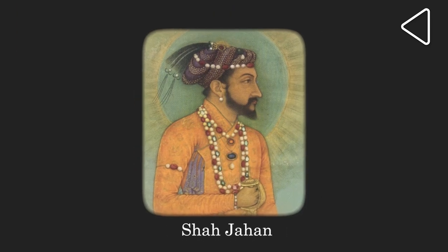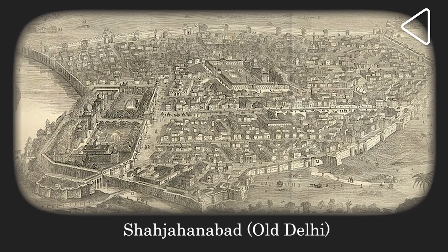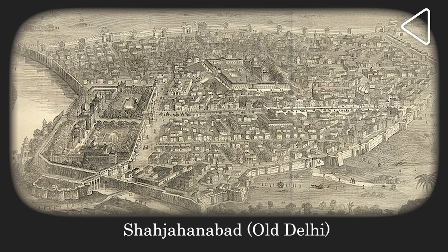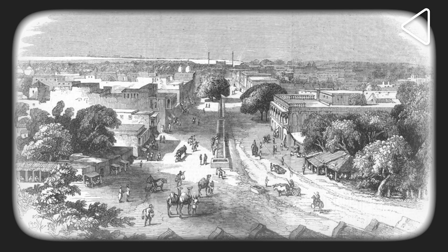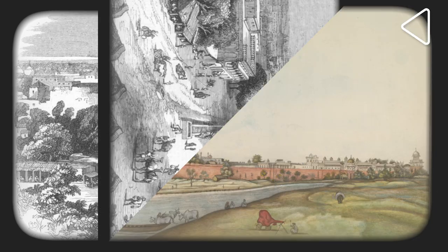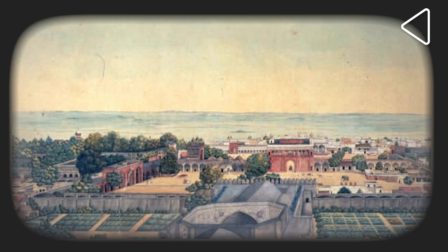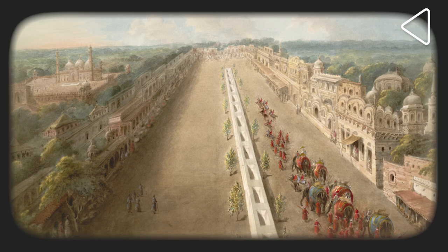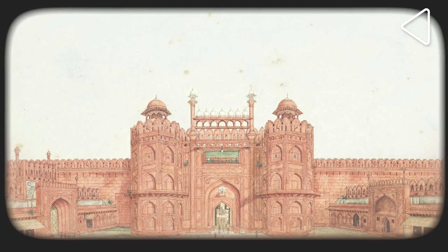His highest ambition as a great builder was fulfilled with the founding of a new capital city in Delhi, which he named after himself: Shah Jahanabad. The city, which was inaugurated in 1648 and which we call Old Delhi now, was enclosed within a city wall. It had large gardens, broad streets, rich bazaars, and a large palace complex which we today call the Red Fort.